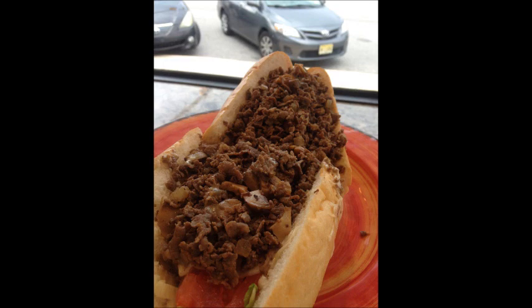I'm starting to come into my own here. This is when I was getting comfortable with my food photography skills.